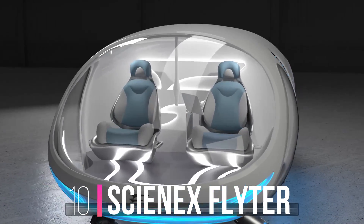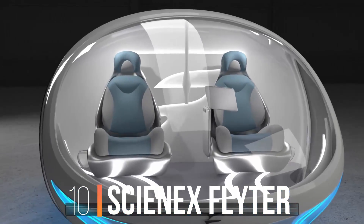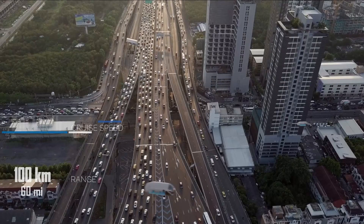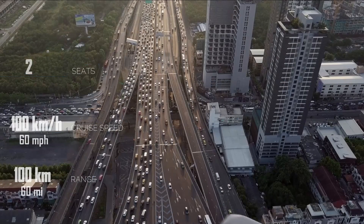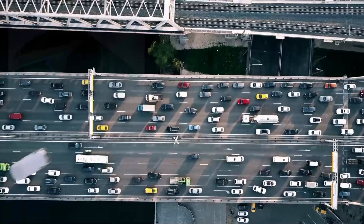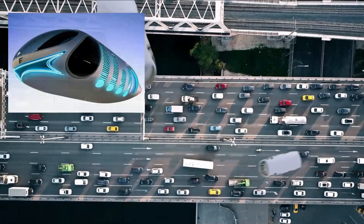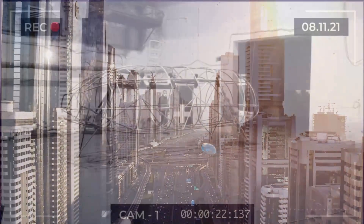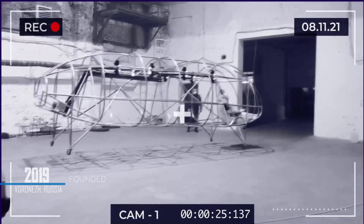Number 10: Cyan-X Flighter. Short range, low speed, and only two seats for autonomous flight. But this futuristic design deserves your attention, because this is not only a video — the development of this aircraft is really going on in Russia.